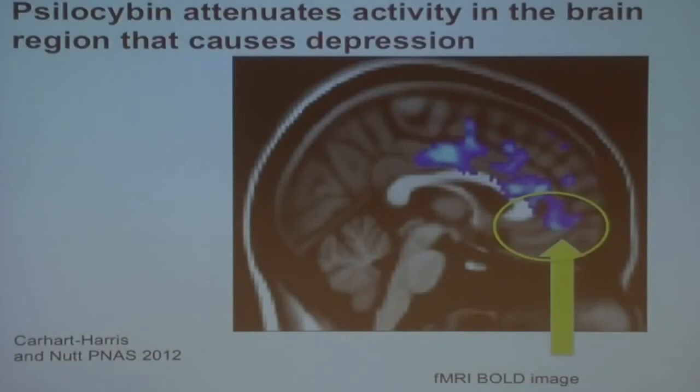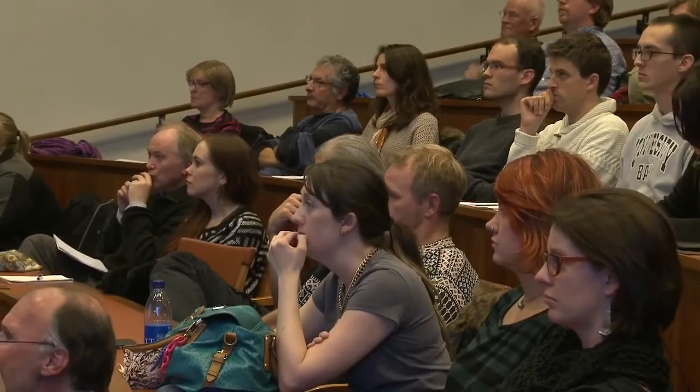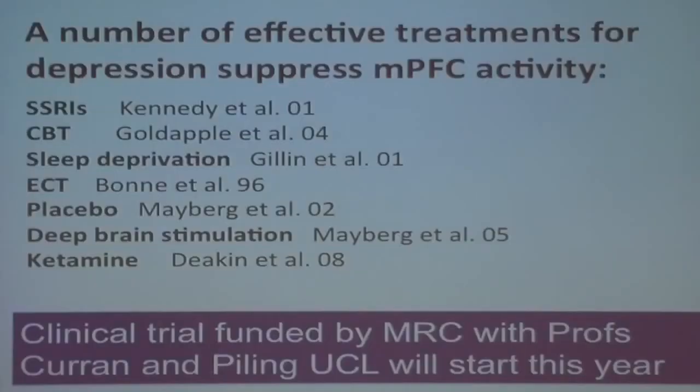Another fascinating thing emerged: psilocybin switched off the subgenual anterior cingulate — a part of the brain intimately involved in depression. We know that a whole range of antidepressant treatments — SSRIs, CBT, ECT — switch off that part of the brain. It's the part which seems to drive depression.